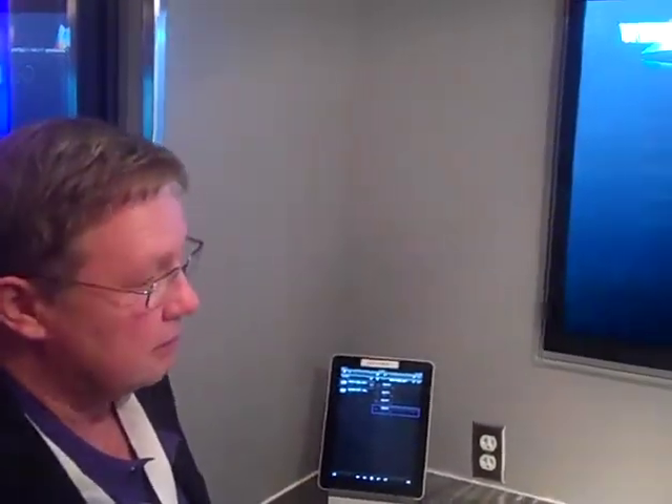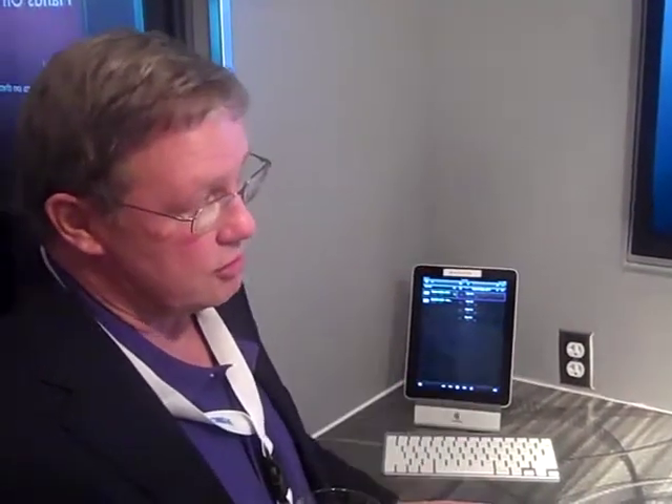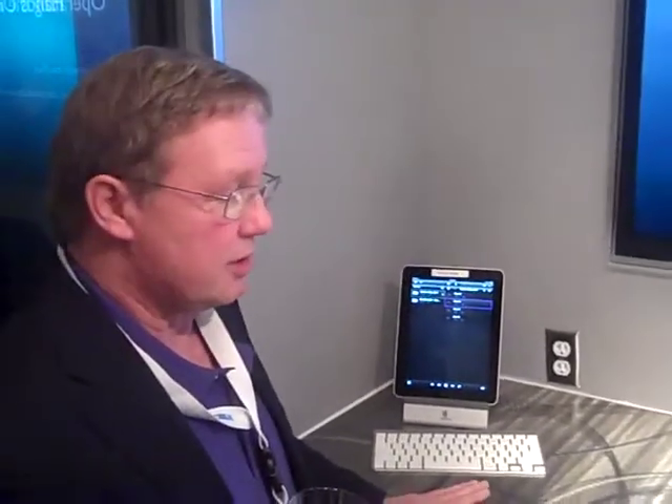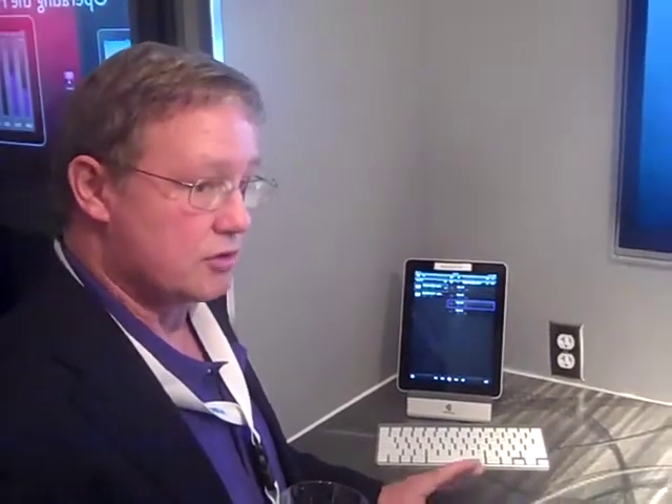We didn't do this educational component last year. The content you're about to see with Richard was filmed last Friday. We don't have a media server on board — we've got eight Apple TVs, and we use those instead.